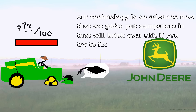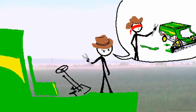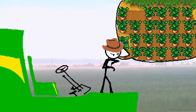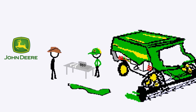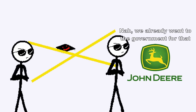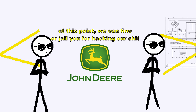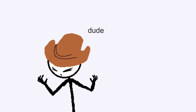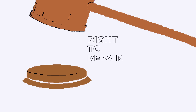Our technology is so advanced now that we put computers in that will break your stuff if you try to fix it yourself. Not JPEG — I can take apart a tractor and put it back together blindfolded. I need it repaired now, these crops are gonna die. We'll send your equipment to our dealer. A professional will repair it. This thing's gonna cost $10,000 to repair. I'll just buy the part and repair it myself. Now we already went to the government for that — contraband parts. We also lied about providing schematics. At this point we can fine or jail you for hacking our equipment.